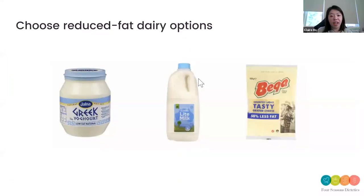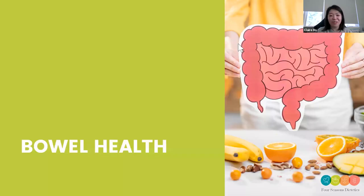Another way to reduce saturated fats in your diet is going for reduced fat options — Greek yogurt, light milk, or reduced fat cheese. If you like cheese with crackers, maybe go for a light or reduced fat option. That's a bit about joint health — feel free to ask any questions at the end.